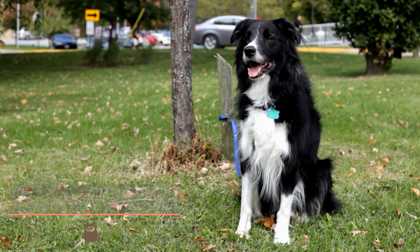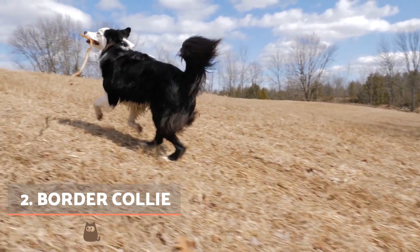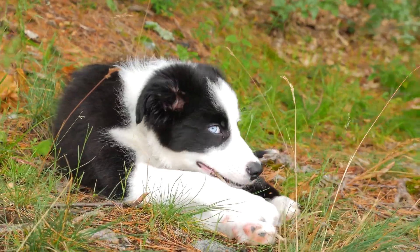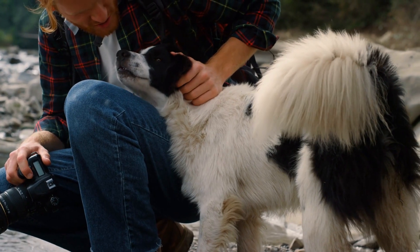Border Collie. Border Collies can have both short and long hair, both of which can appear in black and white. Long-haired Border Collies are quite fluffy and will need more attention to keep their coat in shape. It's vital this dog is kept well stimulated, both mentally and physically.